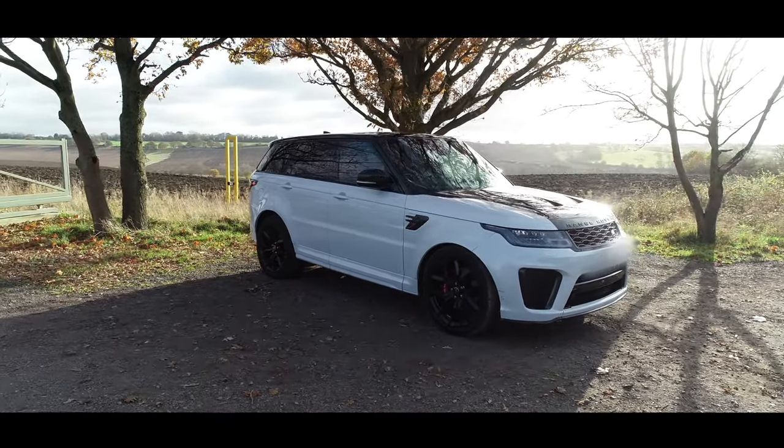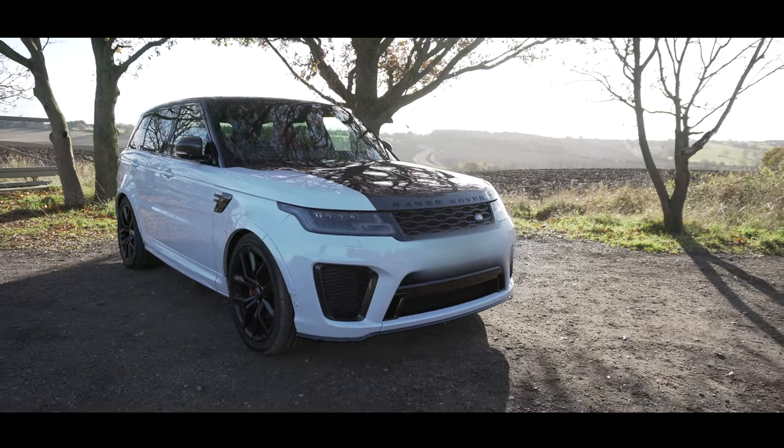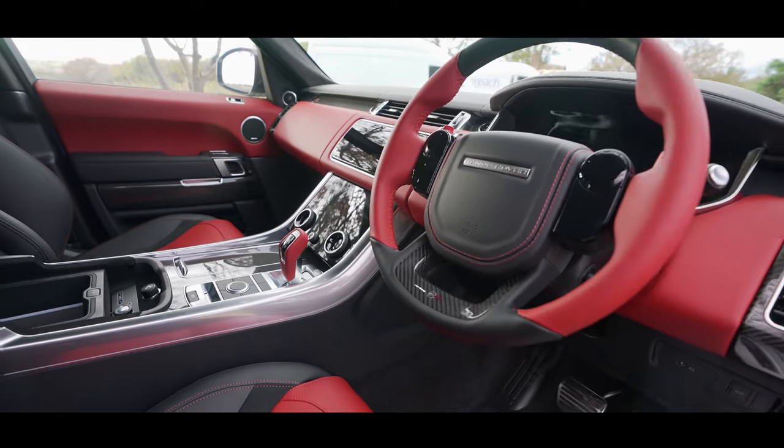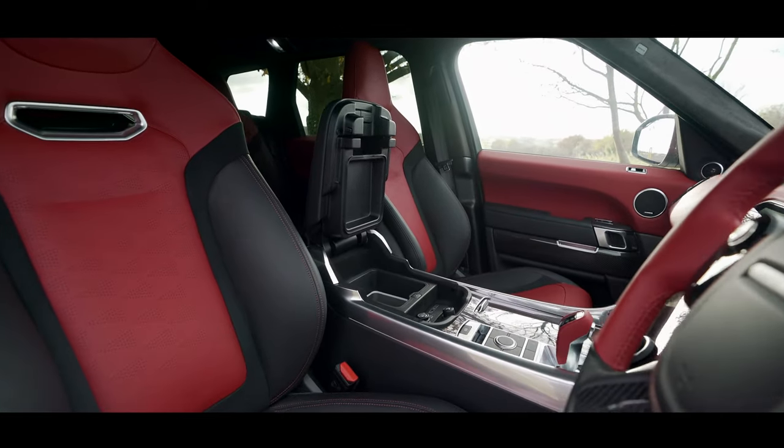This particular car is finished in a metallic white known as Yulong White — it's a premium finish regarded as the premium metallic paint of all. What's great about this car is the Yulong White on the exterior contrasted with red leather inside — a fantastic combination.